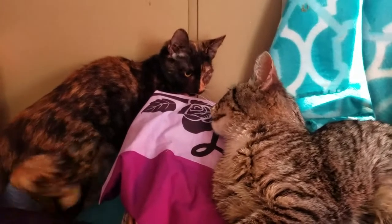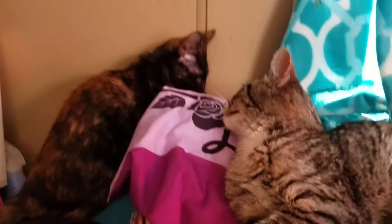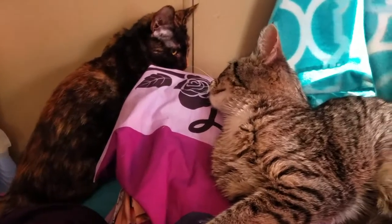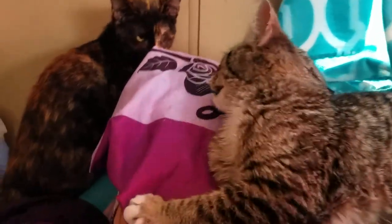Claudie, he doesn't trust you yet. She wants to play with him so bad because he's her size — actually bigger than her, and she's full grown. She's almost a year old.